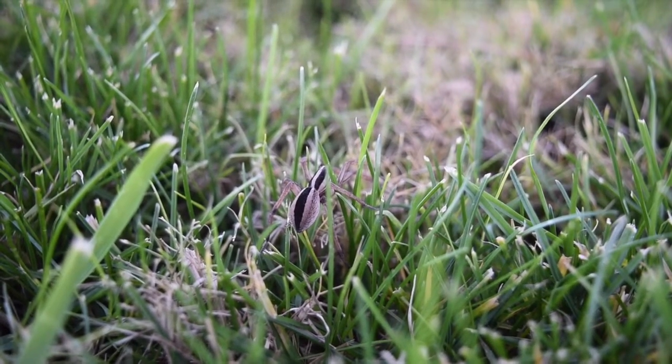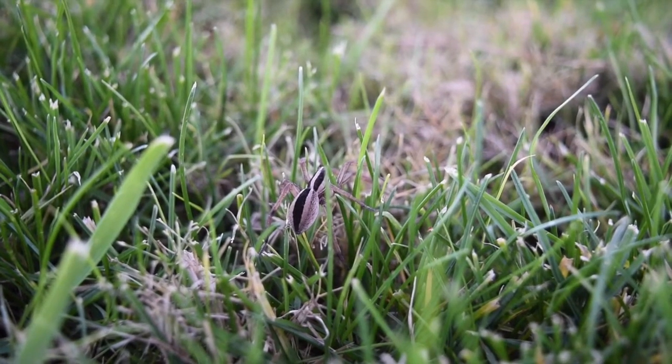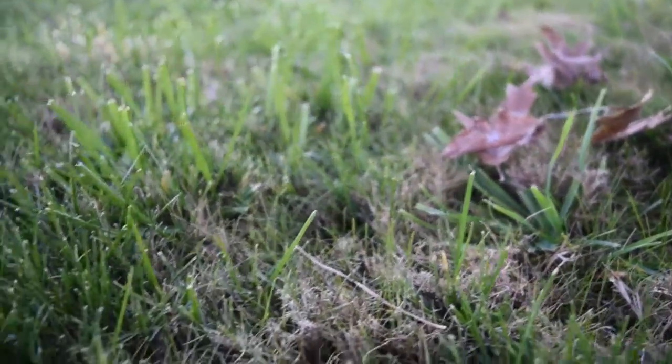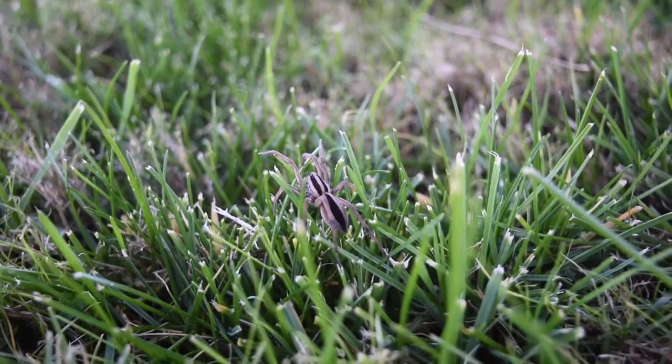Rabidosa punctulata is also known as the dotted wolf spider. It is in the family Lycosidae, which includes all 2,300 species of wolf spider. The dotted wolf spider is found in the southeastern United States and prefers to live in edge communities around grass fields in the warmer months.